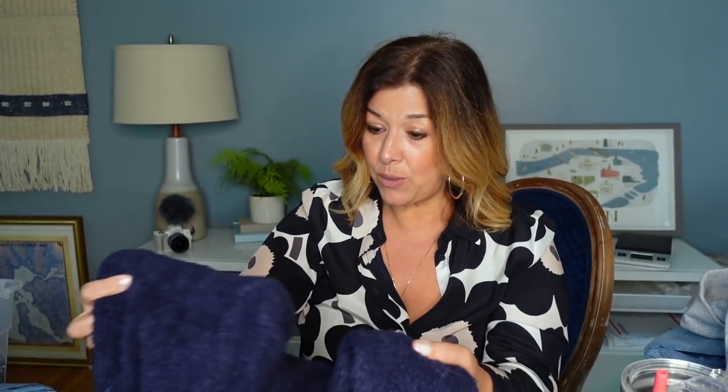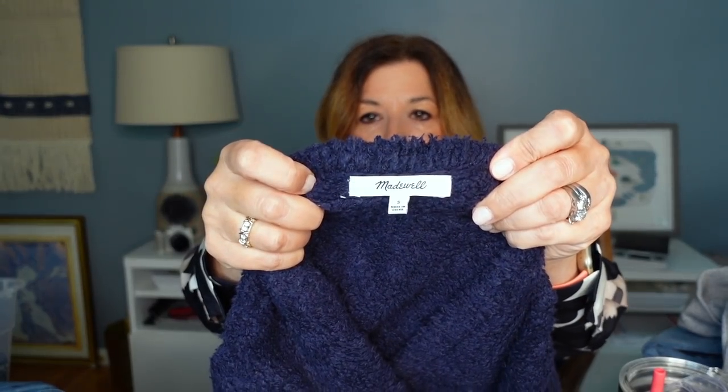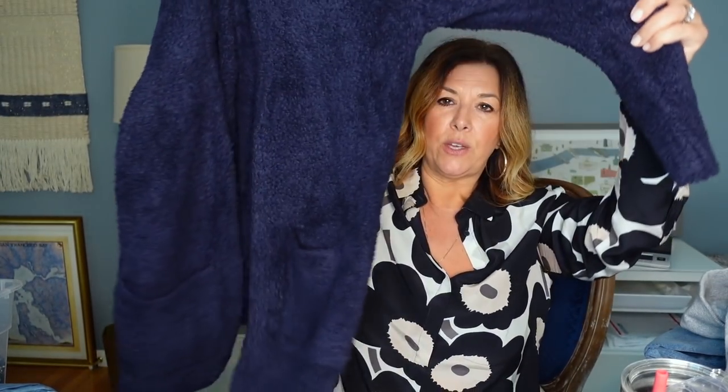I found this Madewell cardigan. This is really cute — very cozy, navy blue, like teddy coziness, open, no buttons. It is from holiday of 2018, so that works for me. Usually with Madewell, if I like it and it's newer than like 2017 I'll grab it, but honestly if it's 2012 and I think it's pretty I'll still grab it. This is a small.